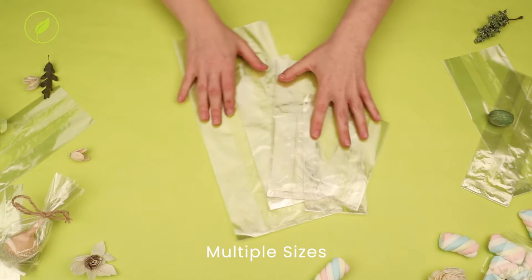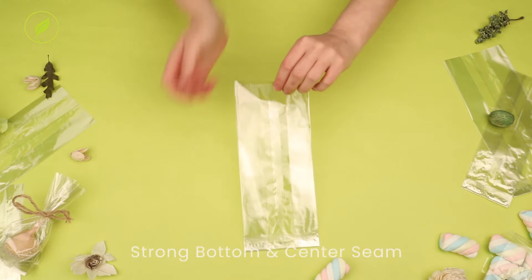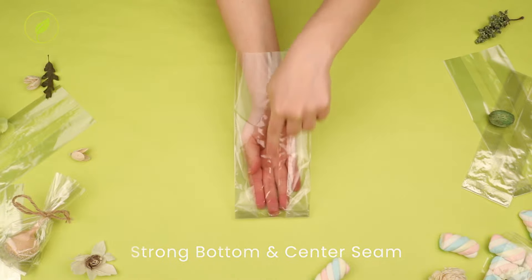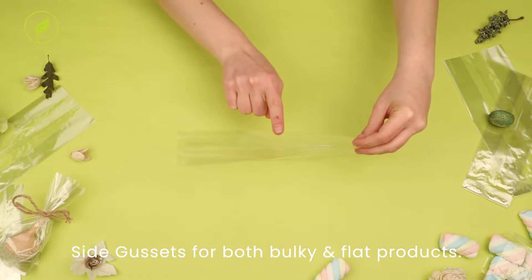They come in multiple sizes, all of which are clear, so everything you package can be seen. A strong bottom and center seam make this bag ideal for heavily-handled products in-store, and with side gussets to hold both bulky and flat products.